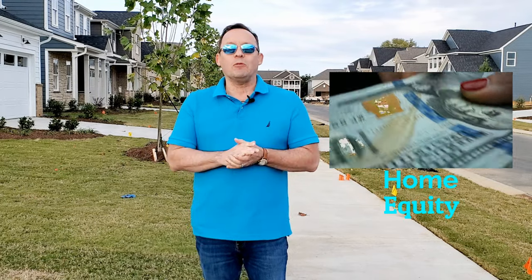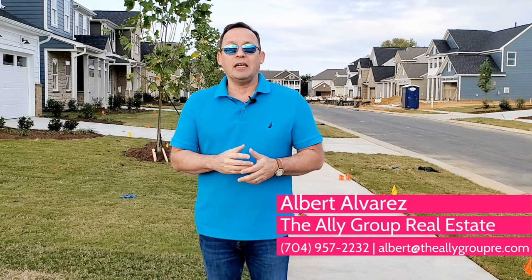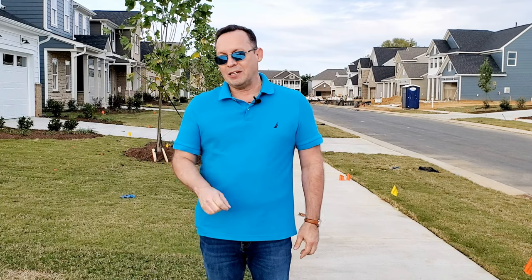If you have any questions or want to know more about this community, please feel free to reach out. My number is 704-957-2232. Again, I'm Albert Alvarez with the Ally Group Real Estate in Charlotte. I look forward to hearing from you soon. Thank you so much for sticking with me to the end of the video. I will see you on the next one.